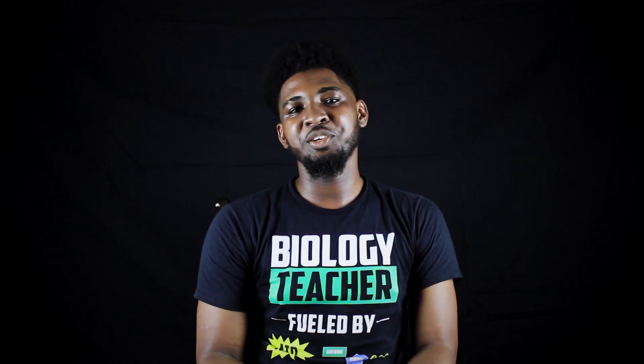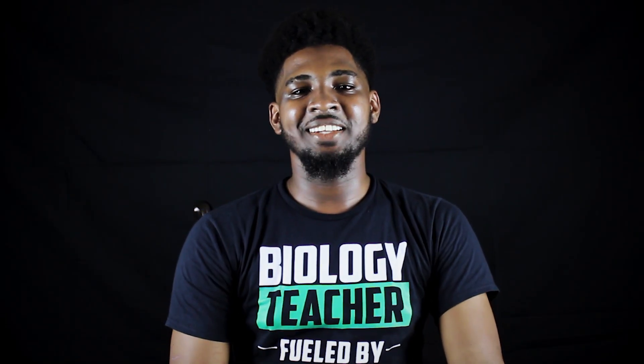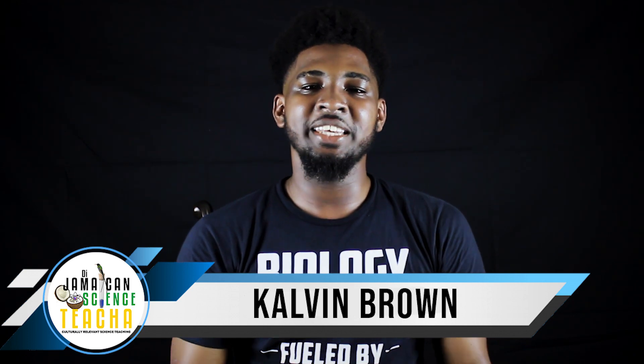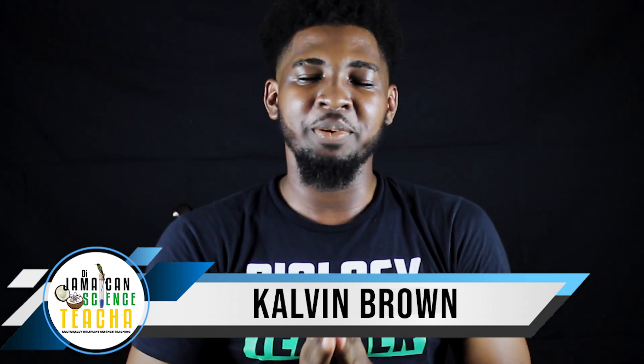That is it for digestion — a process which is vital for everybody. Thank you for joining me and Miss Salter today. Remember to subscribe to her channel; the link is below in the description. Remember to subscribe to my channel as well, and keep watching and keep supporting. Thank you for being a part of the Jamaican Science Teacher family.